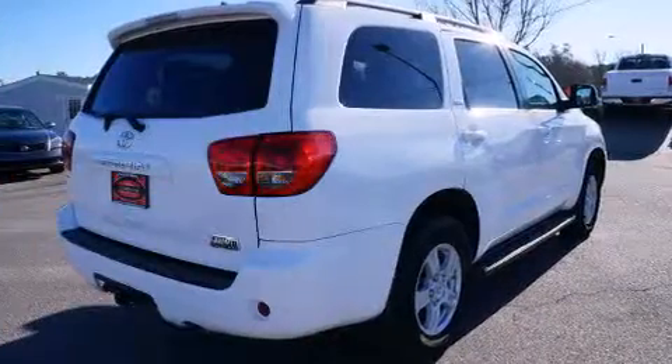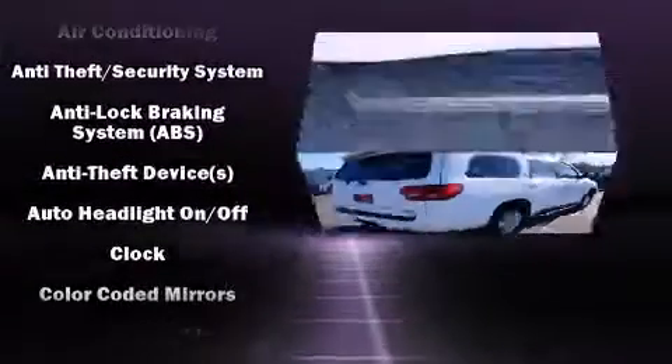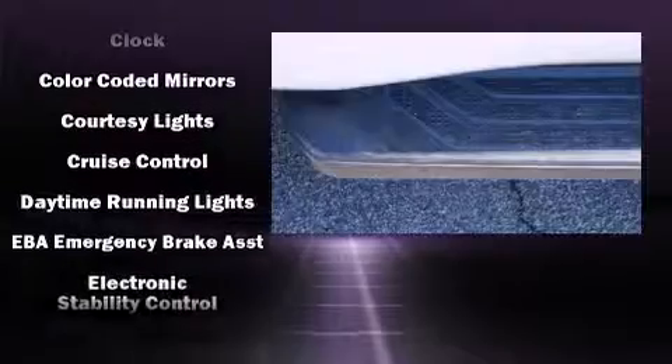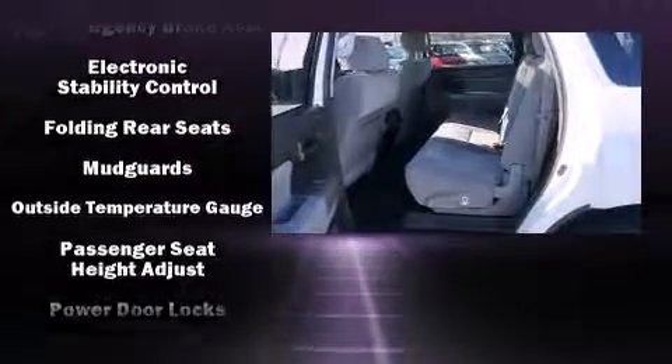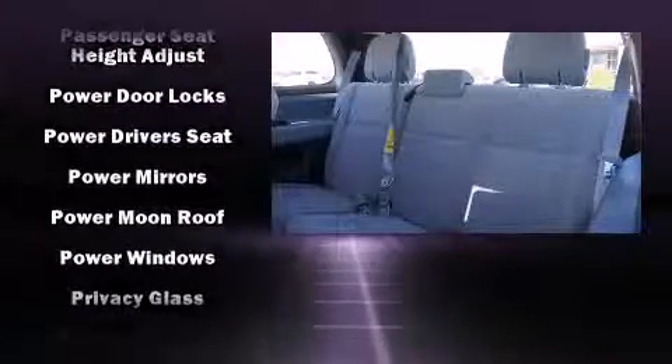A trailer hitch and the power moonroof open up the cabin to the natural environment. Toyota also prioritized safety and security by including dual front impact airbags, head curtain airbags, traction control, brake assist, ignition disabling, and four-wheel disc brakes.